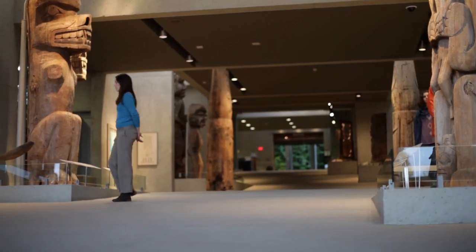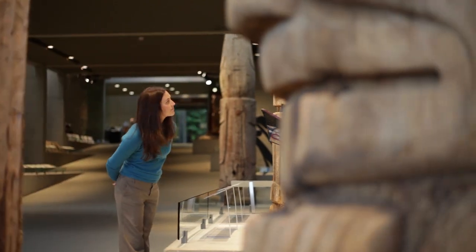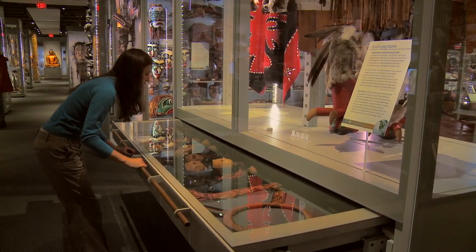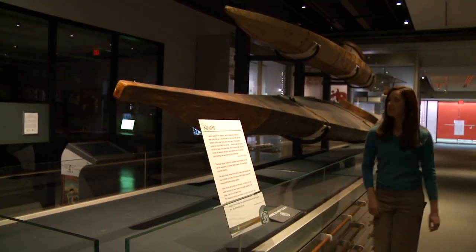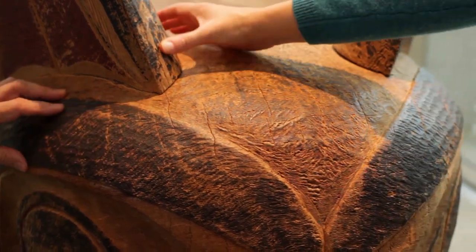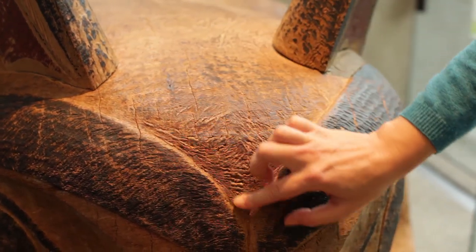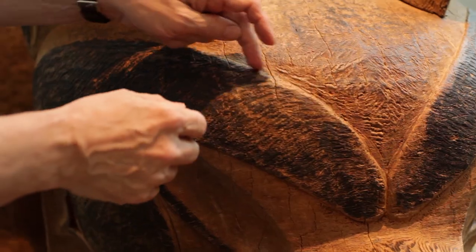The Museum of Anthropology inspires understanding of and respect for world arts and cultures. Here I experienced different continents and other centuries. I saw eye-popping art and heart-stopping artifacts. I even got to touch one of Bill Reid's carvings. Bill Reid is a Haida artist who was really instrumental in the revitalization of Haida art as a Northwest Coast style. It's very nice that visitors can come in and feel the sense of cedar and all the Northwest Coast shapes that are carved into it.